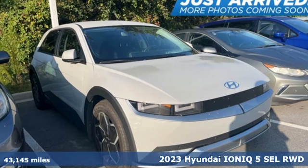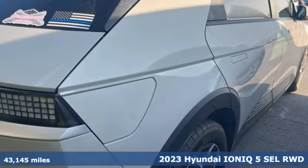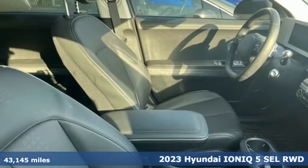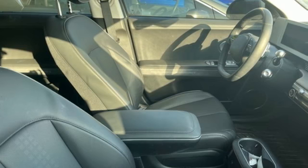Here's a 2023 Hyundai IONIQ 5. Going electric doesn't mean you have to give up electric performance. You'll look forward to every drive with features like these.